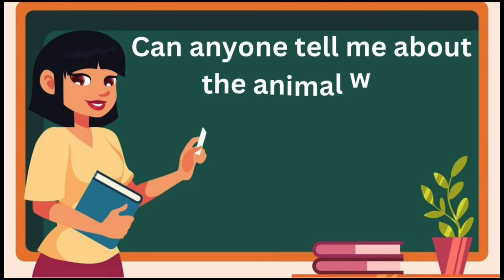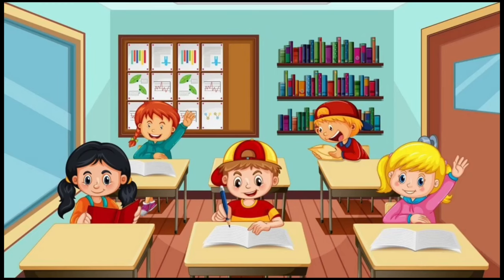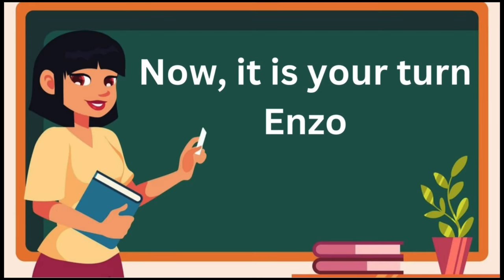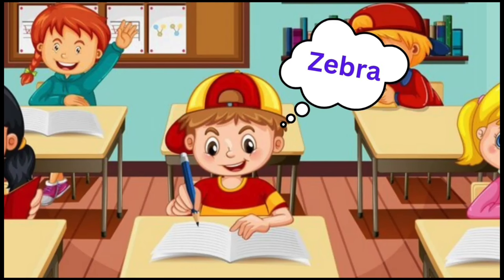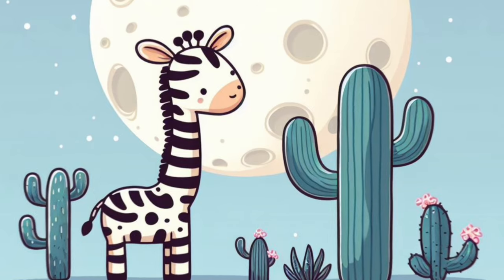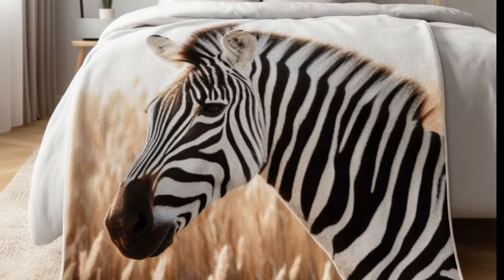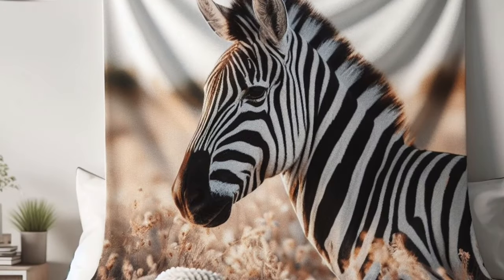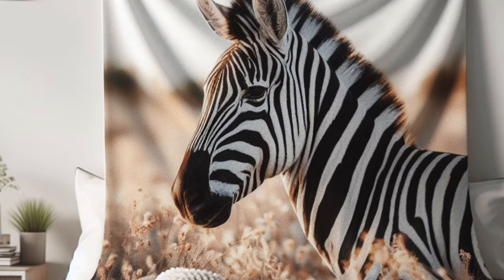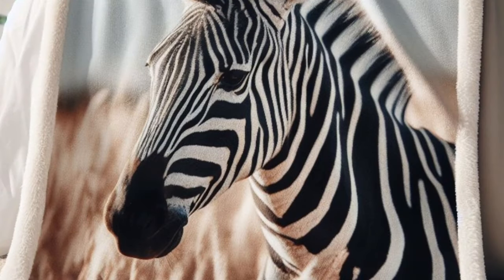Can anyone tell me about the animal with black and white stripes? It's me! It's your turn, Enzo. It's a zebra. Yes, zebras are like horses with fancy pajamas. They stick close to their mothers for protection and are able to stand and walk shortly after birth. Baby zebras are called foals. Zebras often roll in the dust.